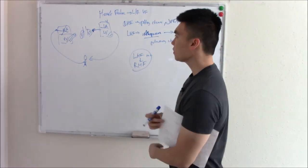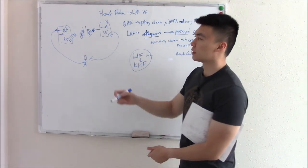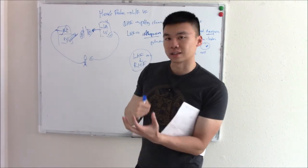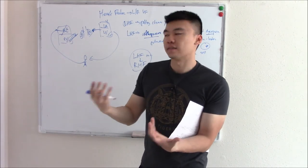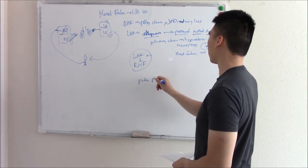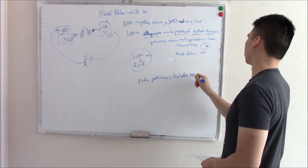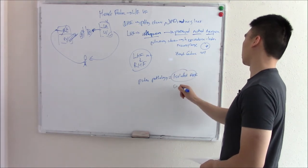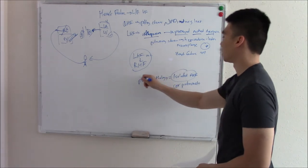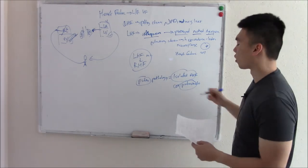You can have isolated right heart failure. If you have really bad lungs — say idiopathic pulmonary fibrosis — your right heart will try and pump, get overworked, until it finally fails. So pulmonary pathology can cause isolated right heart failure. We call this cor pulmonale — literally pulmonary pathology causing right heart failure; 'pul' is right in the word.